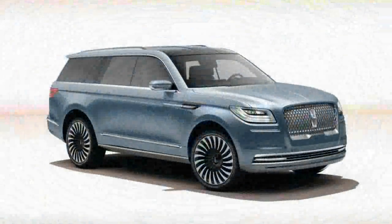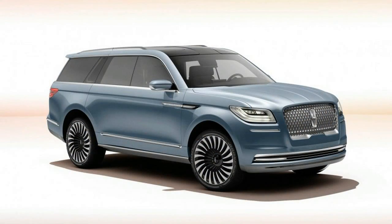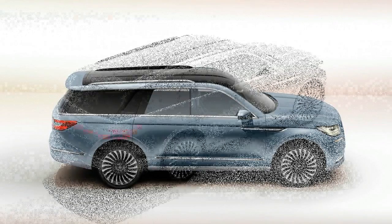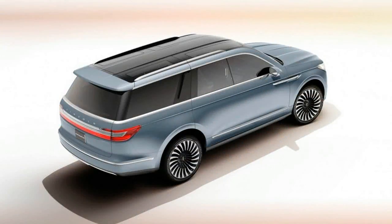Based on how closely the production Continental hews to the lines of its concept forebear, we don't expect Lincoln to make substantial changes to the production Navigator that will appear in 2017. Adding B-pillars and using four conventional doors seem obvious necessities, of course, but the basic shape should survive.